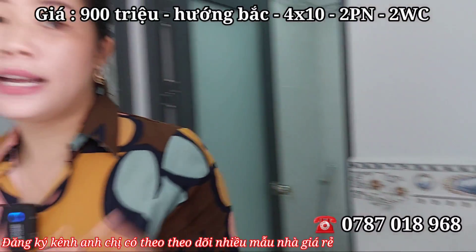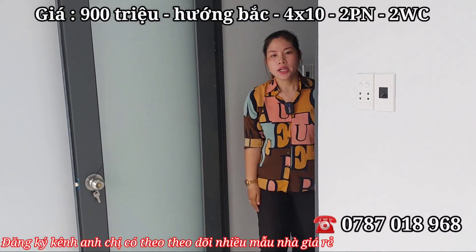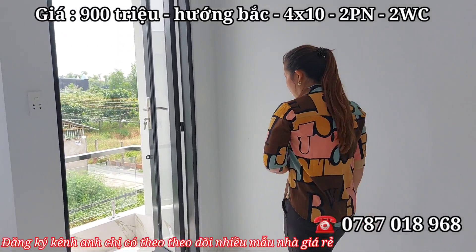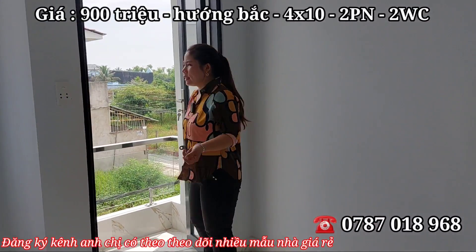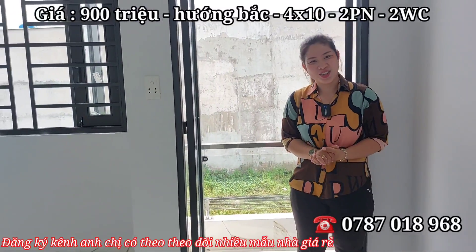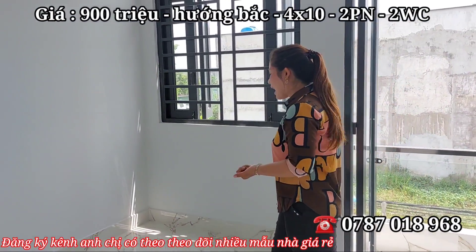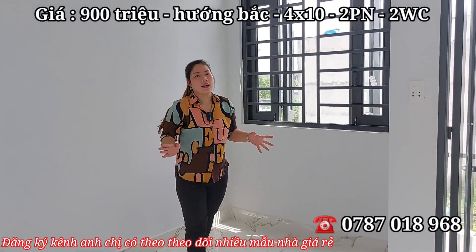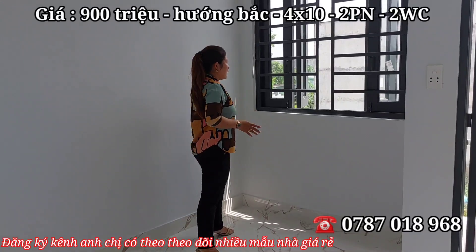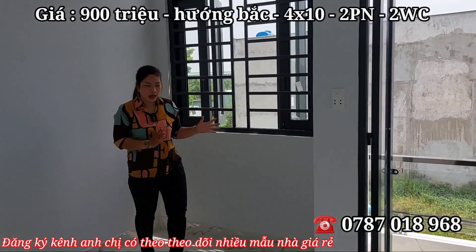Vị trí nhà nằm trên đường Ba Làng, cách quốc lộ 1A chỉ 700m thôi, rất gần. Dân cư ở rất đông đúc, về đây ở không sợ buồn. Trong 12 căn đã bán gần hết, chỉ còn 5 căn — 5 sự lựa chọn để cô chú anh chị lựa vị trí đẹp nhất. Giá chỉ 900 triệu, giấy tờ hợp lệ minh bạch rõ ràng. Có một cửa sổ lớn và một hành lang ban công rộng.